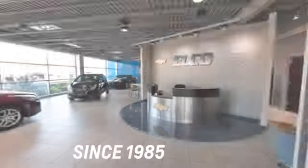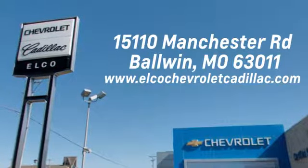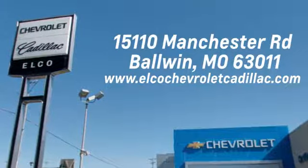Elko Chevrolet Cadillac has been in business since 1985. Call or stop in today. We are conveniently located just five and a half miles west of 270, at 15110 Manchester Road in Baldwin, Missouri.